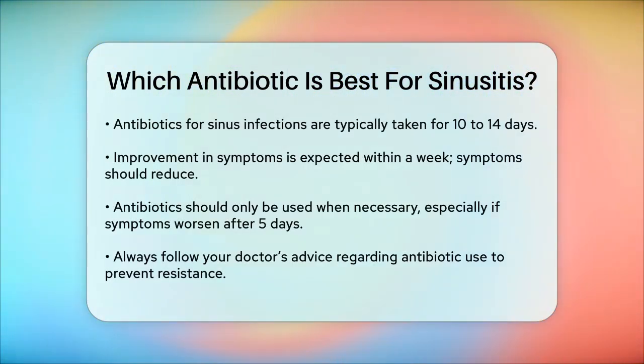It's also important to note that antibiotics should only be used when necessary. If your symptoms haven't improved or have worsened after five days, or if you have underlying health conditions that make it harder for you to fight off infections, your doctor might prescribe antibiotics.